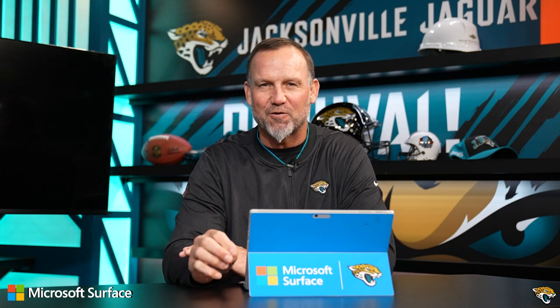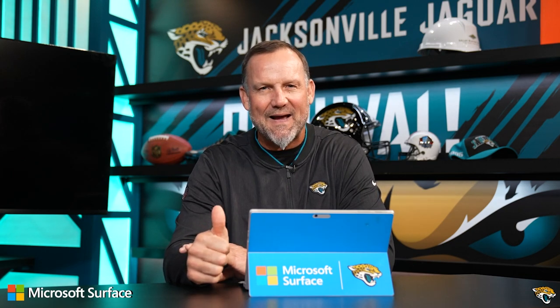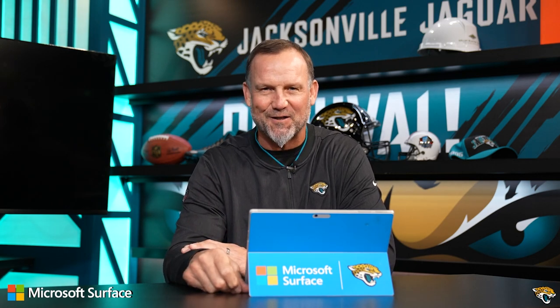Welcome into the film room presented by Microsoft Surface. The performance in Detroit wasn't exactly what you wanted, but the chemistry of Trevor Lawrence and Christian Kirk continues to develop. A couple plays I want to show you: one, a great pass, and number two, man, how do you thread the needle on this one? Let's take a look.